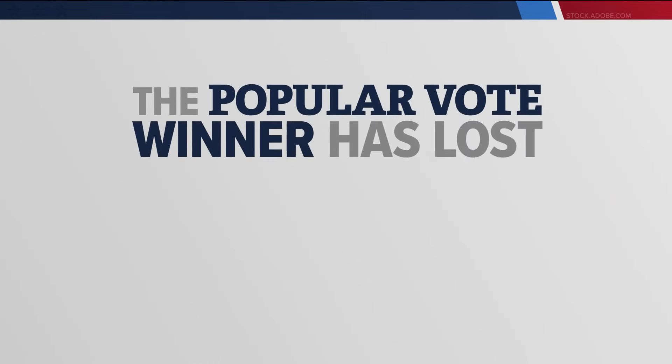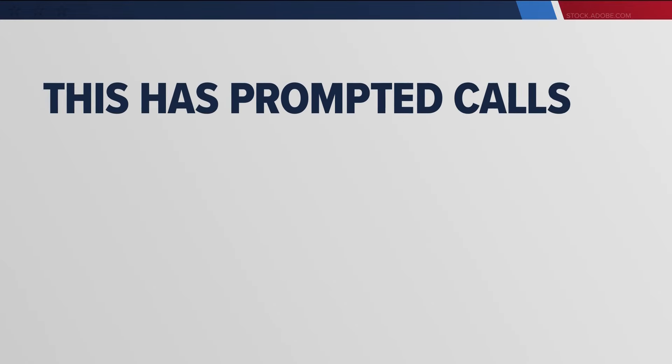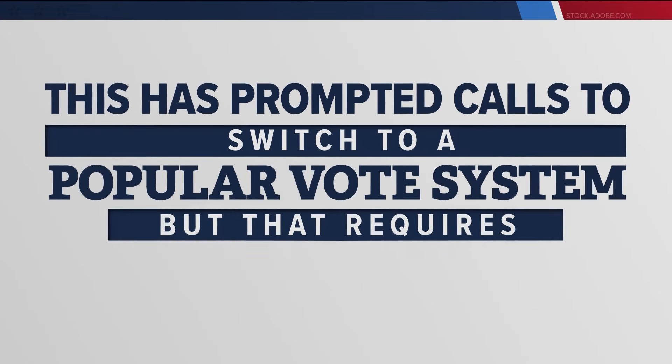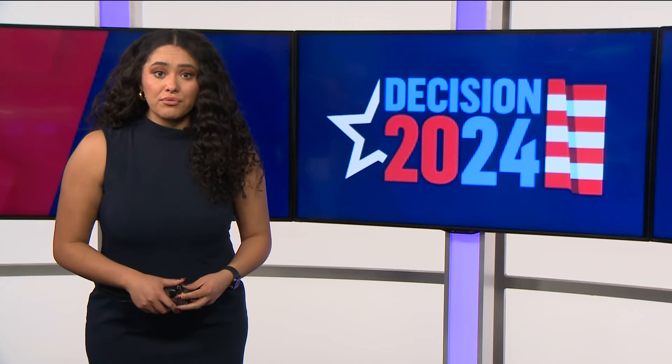The popular vote winner has lost the Electoral College in two of the last six elections, and that has prompted calls to switch to a popular vote system, but that requires a constitutional amendment. Here in Idaho, we have four Electoral College votes and have voted Republican in the last five elections.